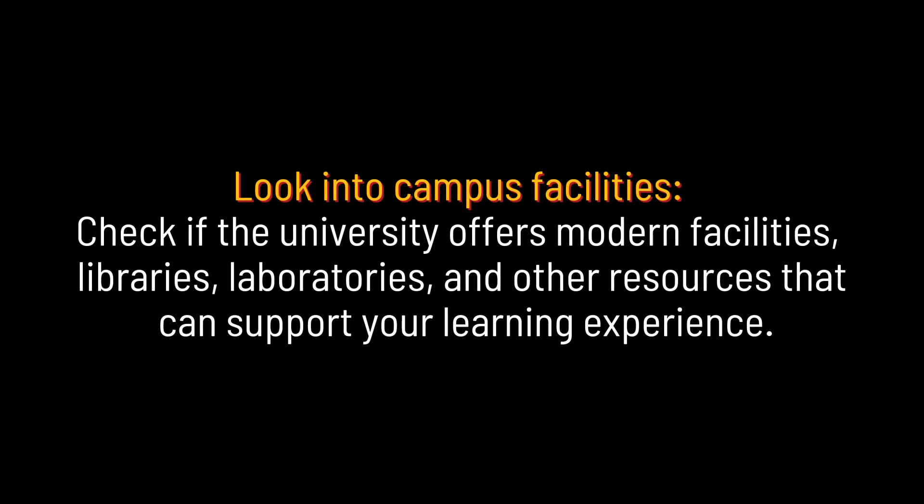Look into campus facilities. Check if the university offers modern facilities, libraries, laboratories, and other resources that can support your learning experience.